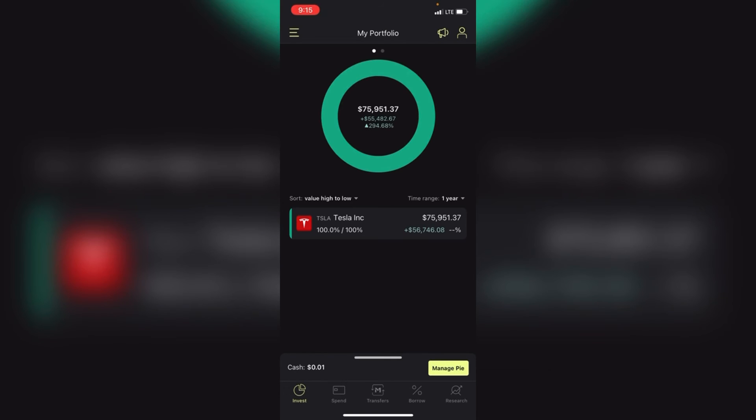Now going to my Roth IRA — I have $75,000 in Tesla stock and my one-year rate of return is 294%. That's a crazy return. I wish I would have bought Tesla sooner; it would have been even bigger and better.